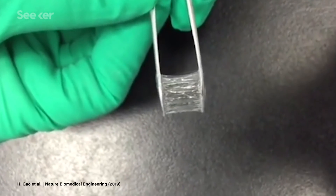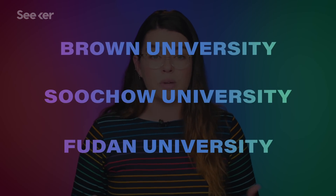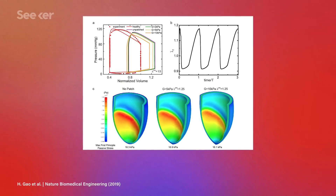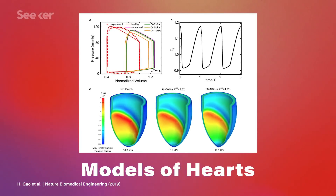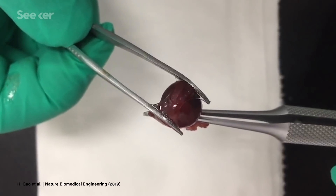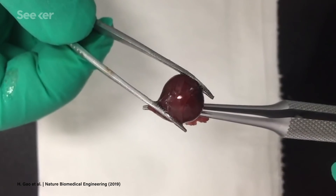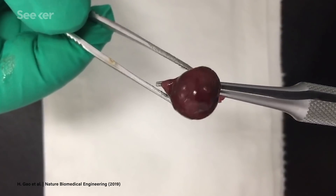There have been several kinds proposed and tested, but this one has been computationally optimized. This technology, coming out of a research collaboration between multiple universities around the world, is the result of a specific computer model of the heart. They modeled the heart's normal function, the heart after a heart attack, and then the heart after a heart attack with different kinds of patches, so they could see which size and thickness would work best to support the organ structurally as it beats, the patch expanding and contracting with the heart.